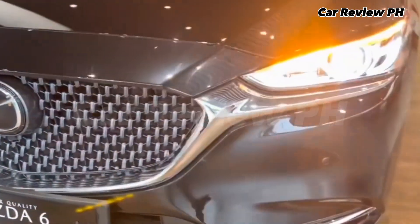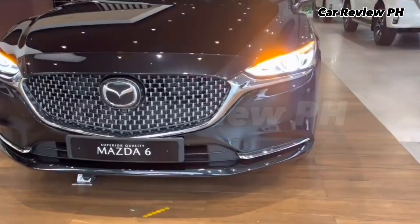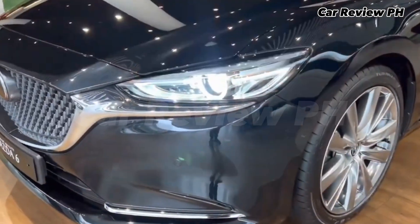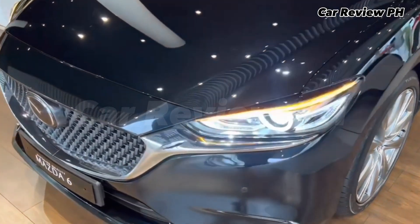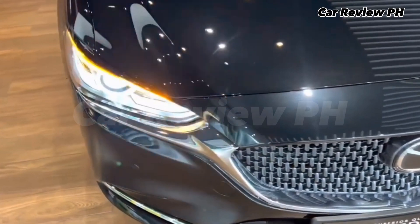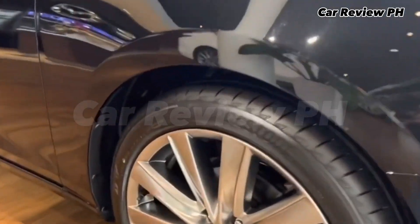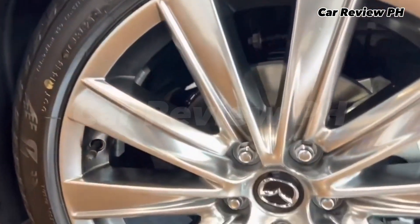The new Mazda 6 Sports Wagon, like its sedan sibling, also has the new grille design, adaptive headlights, LED fog lamps and rear combination lamps, and darkened high-luster coating for the 19-inch wheels. Inside too gets a heads-up cockpit display, drive selection switch, and a 7-inch touchscreen MZD Connect with 11-speaker Bose sound system.